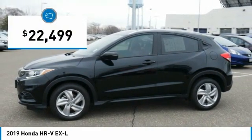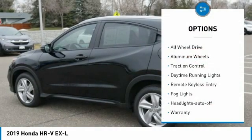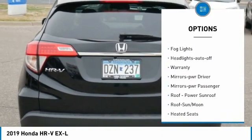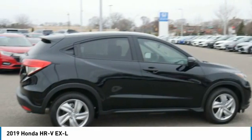It is priced below $25,000 and this vehicle has less than 2,000 miles. Here are some of this vehicle's great options: all-wheel drive, aluminum wheels, traction control, daytime running lights, remote keyless entry, fog lights, headlights auto off, warranty, mirror memory mirrors, and power passenger.